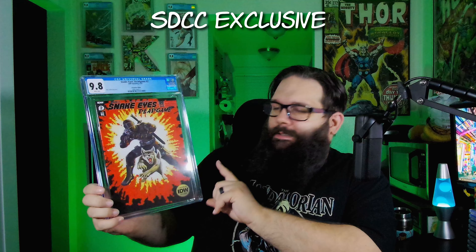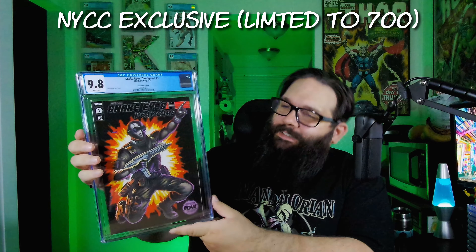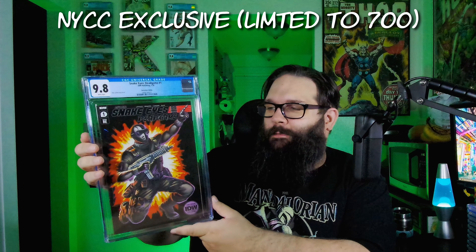And this is Snake Eyes Is Dead Game number two — this is the action figure variant convention exclusive. Just really, really awesome. I'm a big Snake Eyes fan, so this was a cool one to get back. I also submitted a number one as well. There we go — number one. So I got the matching set now, one and two for Snake Eyes Dead Game, both action figure convention variants.